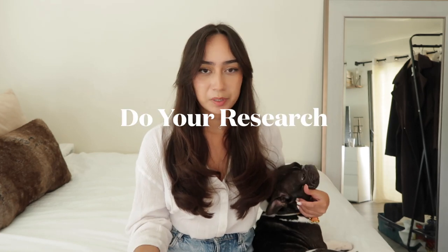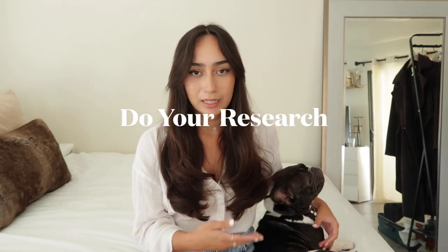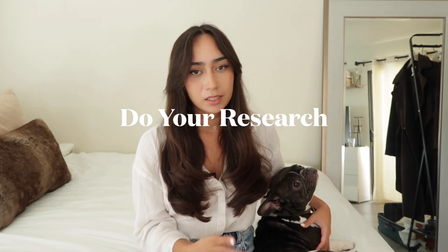Hopefully this video is helpful. First thing: do your research on which airlines actually allow pets in-cabin. Some airlines might say they're pet-friendly but only allow pets in cargo, which is something you definitely want to avoid with French Bulldogs. You do not want them to fly in cargo where they place all the luggage.